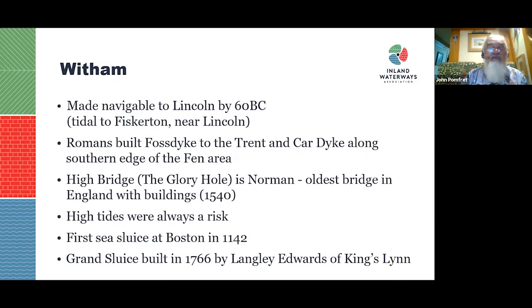The Witham was tidal to Fiskerton and navigable to Lincoln since Roman times — a very ancient navigation. The Romans built a connection through to the Trent called the Fossdyke, one of the oldest canals in the country, and also the Car Dyke, though we don't know exactly why. High Bridge in Lincoln — known as the Glory Hole — is Norman, the oldest bridge in England with buildings on it. The Grand Sluice at Boston, built in 1766, controls tidal risk in the same way as Denver Sluice.